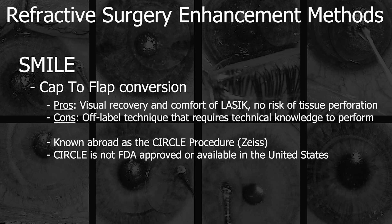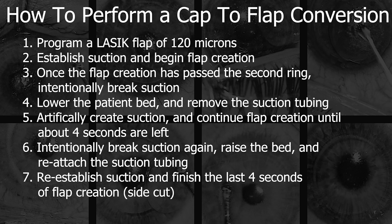In keeping with the theme of advancements in refractive surgery, surgeons were forced to innovate. Here, we demonstrate how to perform the off-label cap-to-flap enhancement using a Visumax 500 femtosecond laser in the United States. The technique is simple once learned and involves a multi-step process of intentionally breaking and re-establishing suction on the cornea several times. The concept is straightforward: convert the SMILE cap to a LASIK flap.